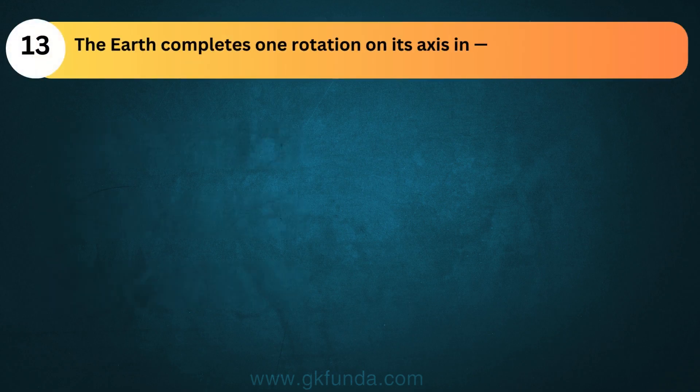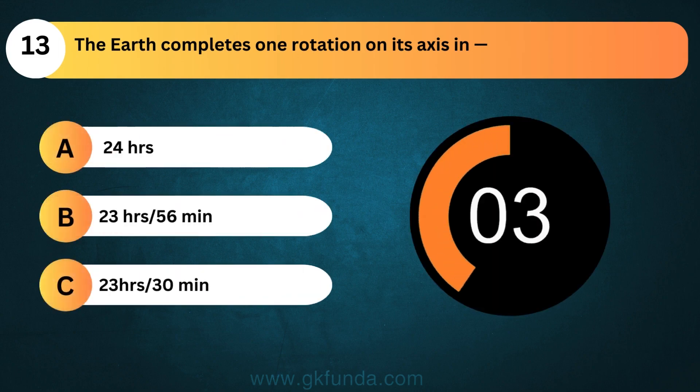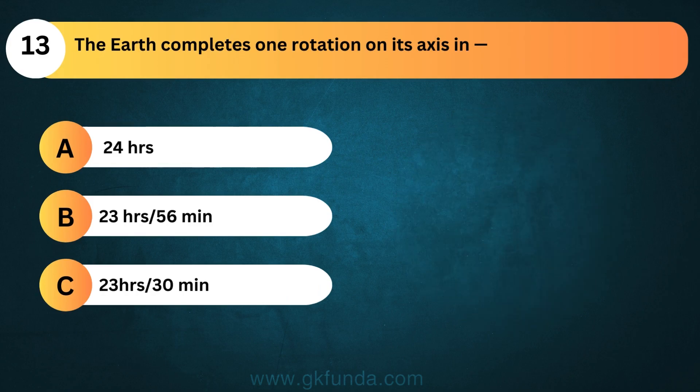The Earth completes one rotation on its axis in? The answer is option B, 23 hours and 56 minutes.